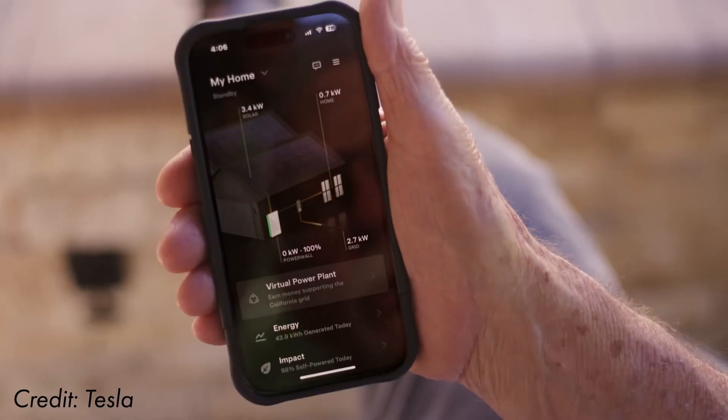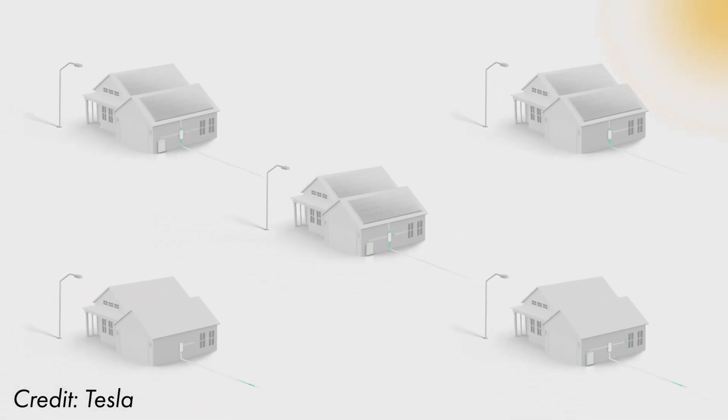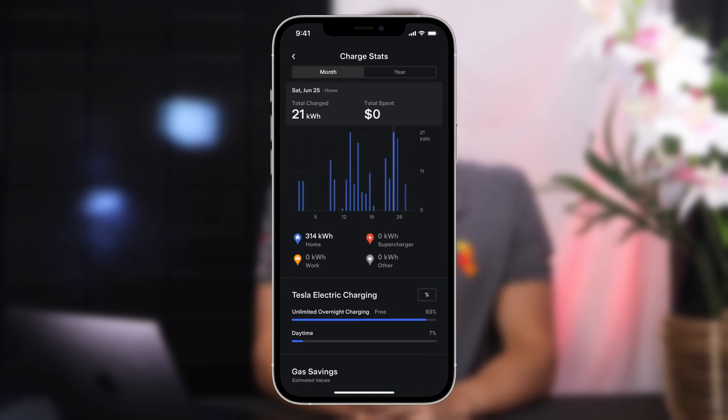Tesla's electricity tariffs will give you the option to let Tesla manage and adjust your energy system for you, or allow you to control it yourself. And when paired with a Powerwall, you can optimise your earnings and get rewarded for sharing electricity with your community. Or, if you own a Tesla vehicle, you'll be able to add unlimited charging to your electricity tariff.